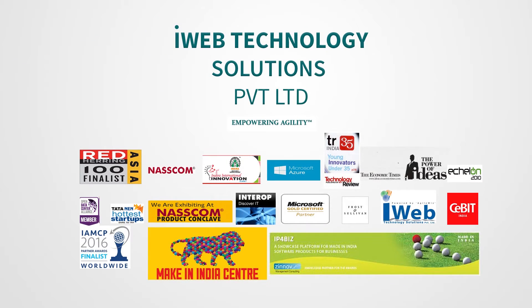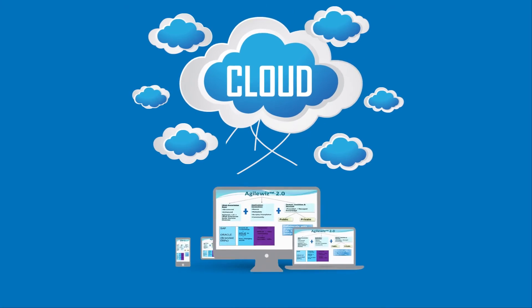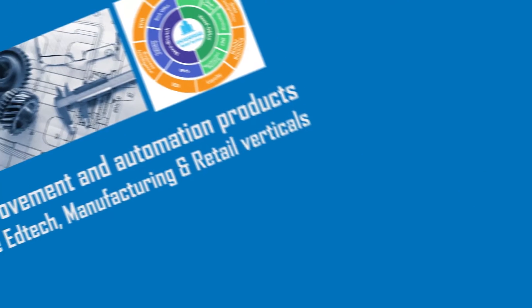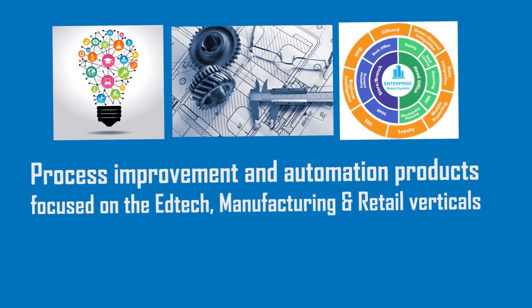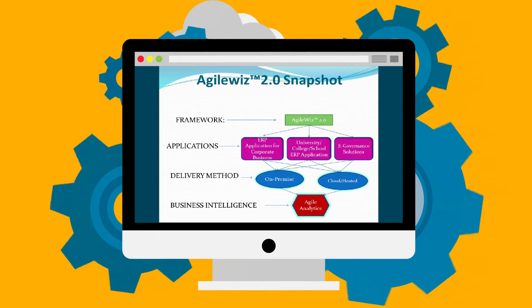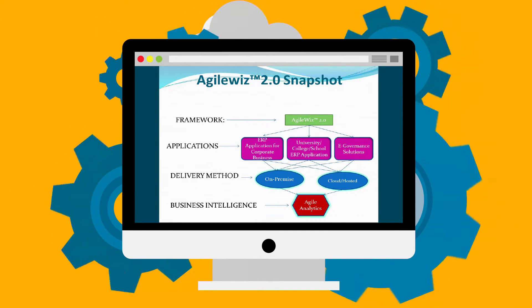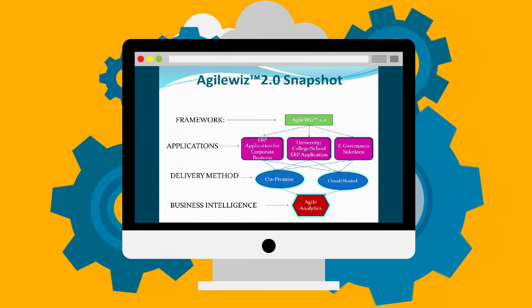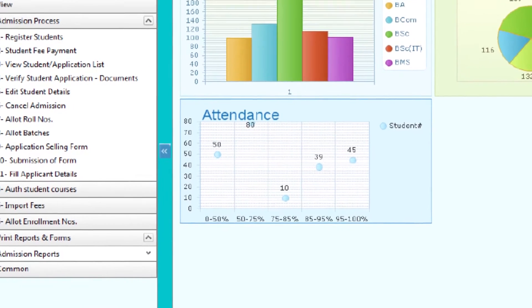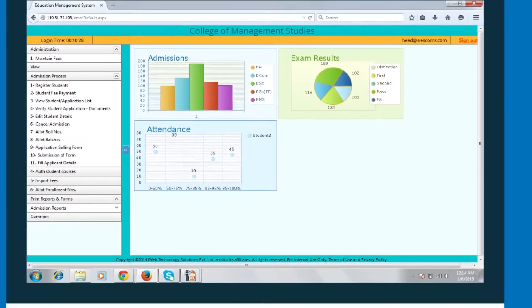I-Web Technology Solutions has a suite of cloud-based business improvement and automation products focused on the EdTech, manufacturing, and retail verticals. All these products have been indigenously developed on its technological framework, Agile BPMS and BPOS suite respectively.